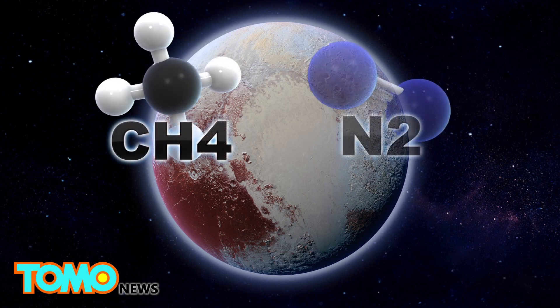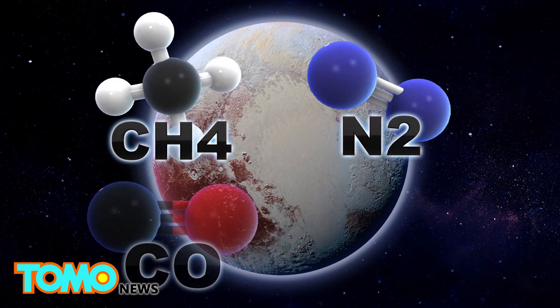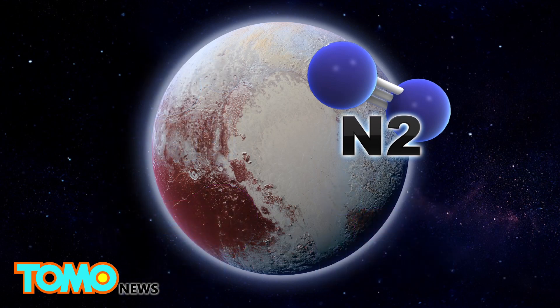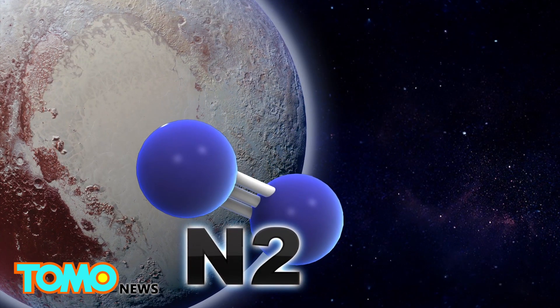Pluto's surface differs from place to place. Areas are dominated by ice made from methane in some places, and nitrogen, carbon monoxide, or water in others. A heart-shaped region on Pluto known informally as Tombaugh Regio is made up of ice containing mostly nitrogen.